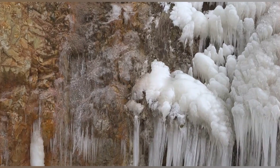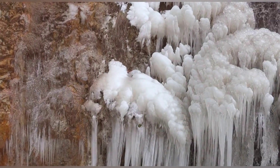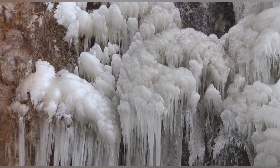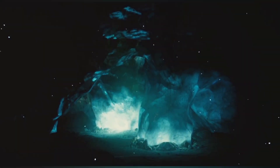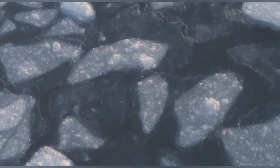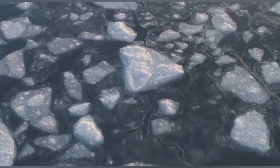As the Brinicle grows, it creates a web of ice that can entomb starfish, sea urchins, and other bottom-dwelling organisms. This intricate ice formation spreads outwards, capturing and immobilizing any creature that cannot escape its reach. The creatures become trapped, encased in ice, their fate sealed by the Brinicle's deadly embrace. Once ensnared, there is no escape, and the icy prison becomes their final resting place. This deadly effect is how the Brinicle earned its nickname — the ice finger of death — feared by the marine life that inhabits these cold, dark waters.